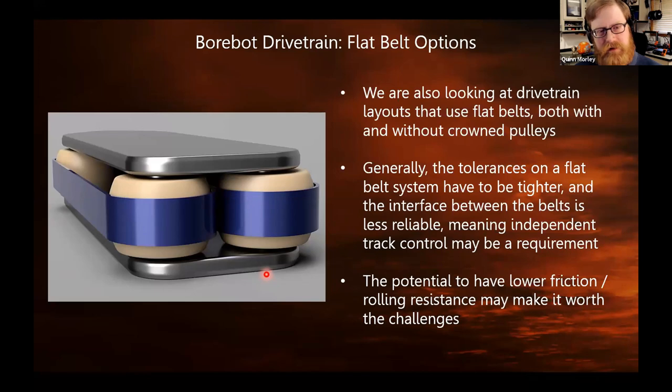We're also looking at flat belt versions of the drivetrain using crown pulleys to center the belt. It requires some experimentation because the centering effect is a little different than with the herringbone gears, and we're not sure yet if it's better or worse, but we'll be looking at that pretty soon.